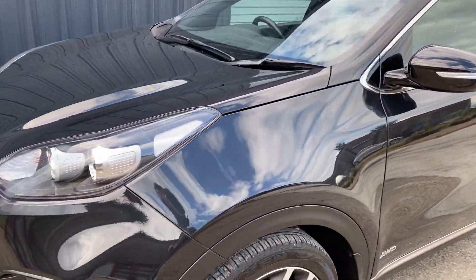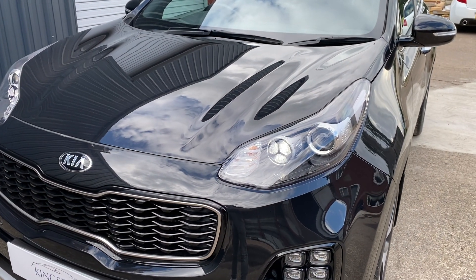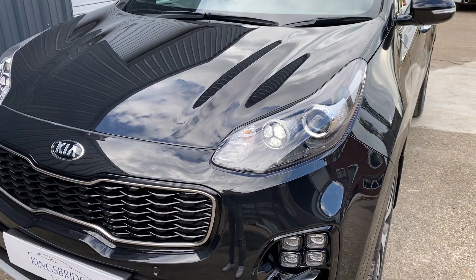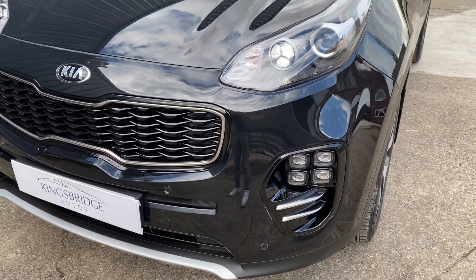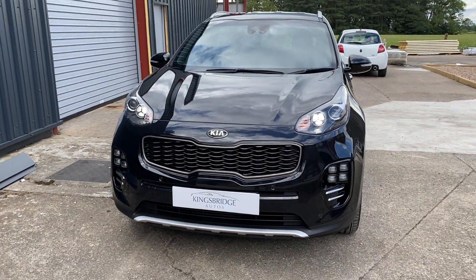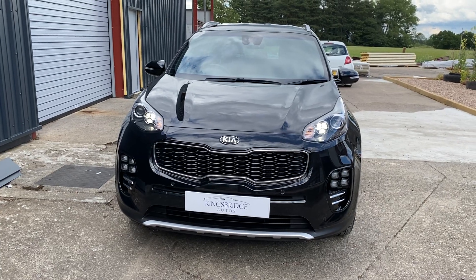It's the petrol as well, which is what everyone wants nowadays — no one wants diesel anymore. You've got the 1.6 GDI turbo petrol engine which is efficient, it's cheap to tax, still got plenty of power, and it's also the auto, so nice and easy to drive. Who buys manuals these days when you can have an auto?